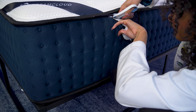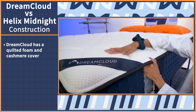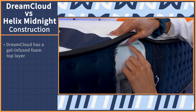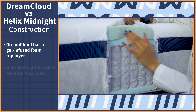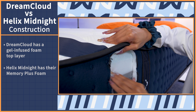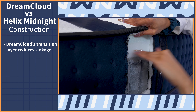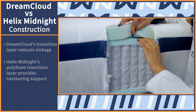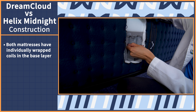At Mattress Nerd, we take construction very seriously. We love to cut into the mattresses to get a good look at the layers and see how they perform — though don't try this at home. Starting with the covers: the DreamCloud has a quilted foam and cashmere cover which feels soft and plush, while the Helix cover is made to stretch and is optimized for airflow. DreamCloud's top layer is gel-infused foam to alleviate pressure and keep you cool, while Helix's top layer is their proprietary Memory Plus foam for targeted pressure relief to your joints. Both beds have transition layers and individually wrapped coils, which help cut down on motion transfer and offer durable support. To see the construction in more depth, Google Mattress Nerd DreamCloud or Mattress Nerd Helix Midnight.